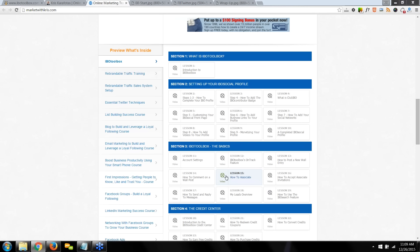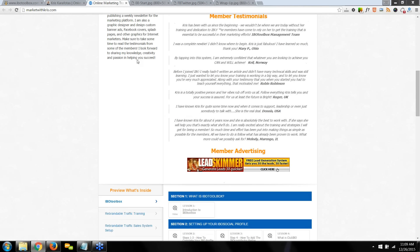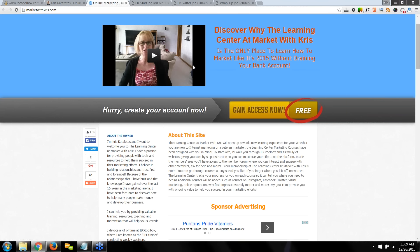For each video lesson you take, you'll earn 50 IBO credits — giving you the ability to earn up to 2,250 credits. In addition to the IBO Toolbox lessons, there's rebrandable traffic training and a rebrandable traffic sales system setup. That gives you 2,250 IBO credits you can redeem for advertising on the platform. The IBO Toolbox lessons at MarketWithChris.com are up-to-date, current information. This is now the official training platform for IBO Toolbox.